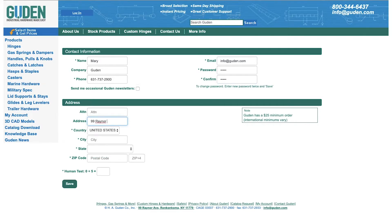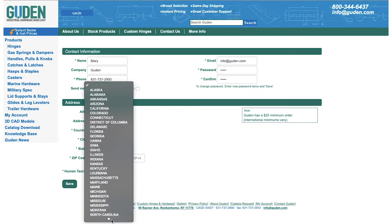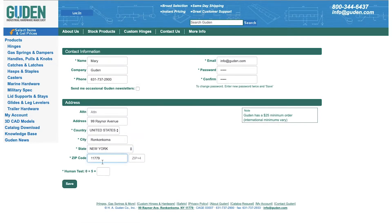You then type in your address below, the city, choose the state from the pull down, your zip code, and then answer this verification question, and click save.